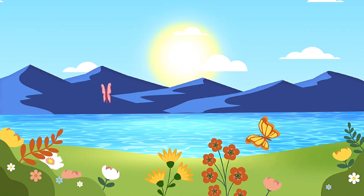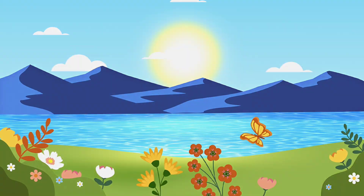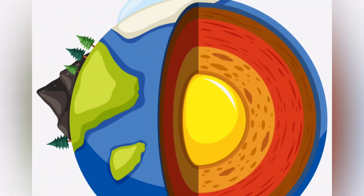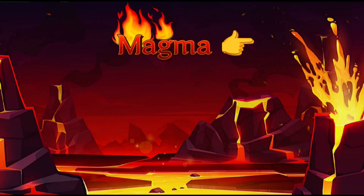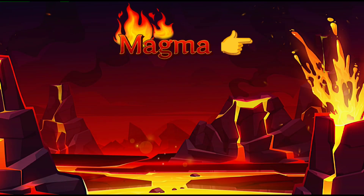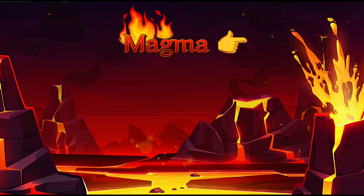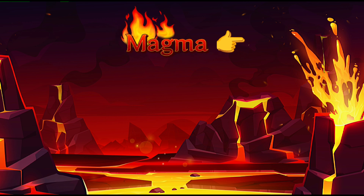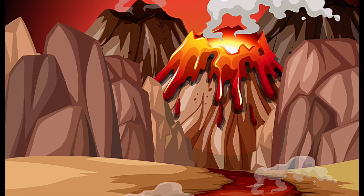A volcano is like a special kind of mountain. Deep inside the earth, it is extremely hot. The rocks there are so hot that they melt and turn into a liquid called magma. Sometimes this magma pushes its way up through cracks in the earth's surface. When it comes out, it's called lava.